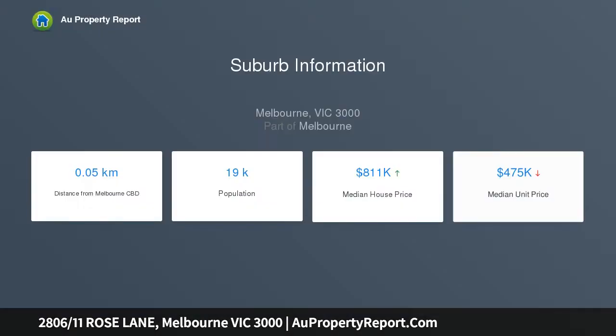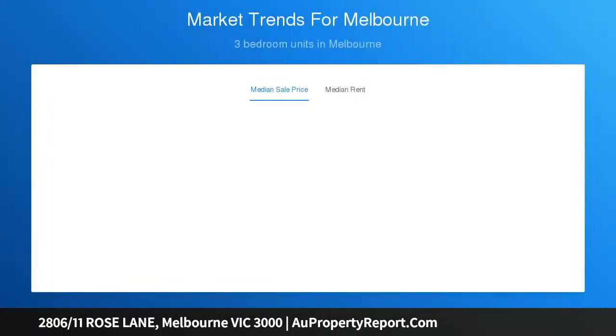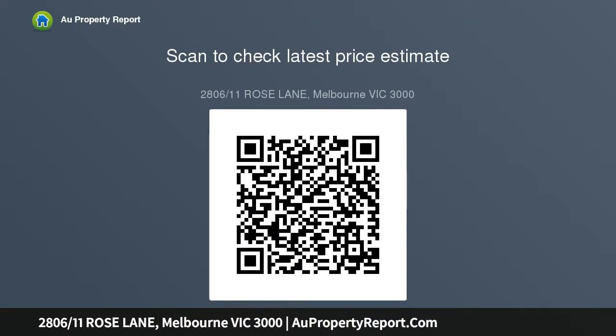This beautifully presented apartment is perfect for first home buyers and investors, with both westerly and southerly aspects. The corner position ensures abundant light to all rooms. Two bright bedrooms are flooded with natural light. Reverse cycle heating and cooling air conditioner. Large and wide balcony.